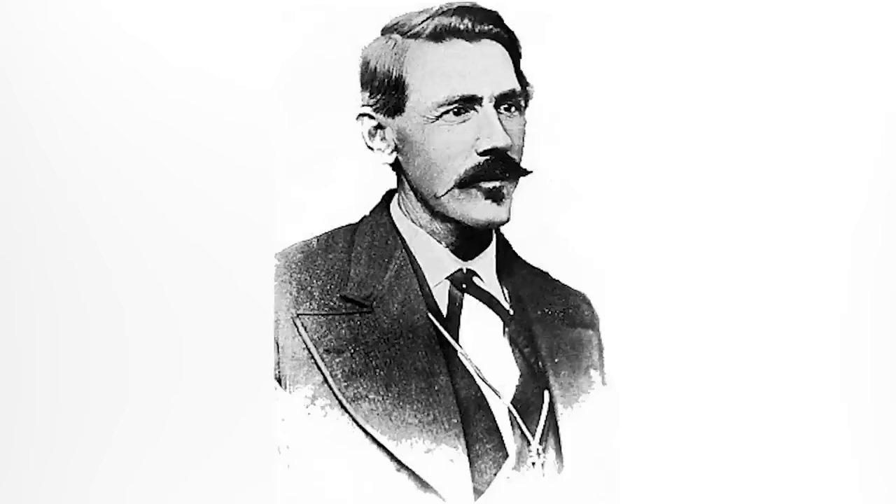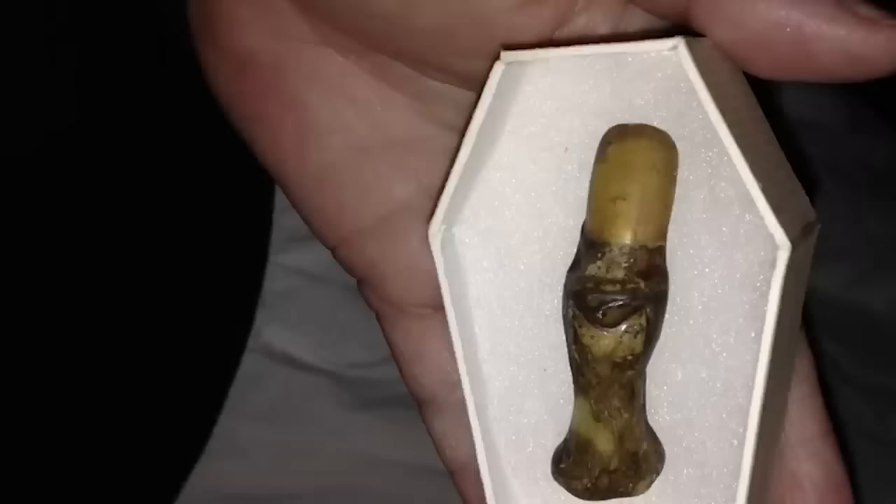In our number nine spot: John Merle's Thumb — a small, shriveled digit believed to have belonged to John Merle, a notorious 19th-century American criminal. The digit is said to possess a powerful curse associated with hauntings and misfortune. Legend says the thumb was cut off after Merle's execution and passed through a series of owners who all experienced misfortune and tragedy — accidents, sickness, and even death. One tale tells of a man who came into possession of the thumb and began experiencing objects moving on their own and eerie whispers in the night. He eventually buried the thumb in a field, but the haunting reportedly continued.